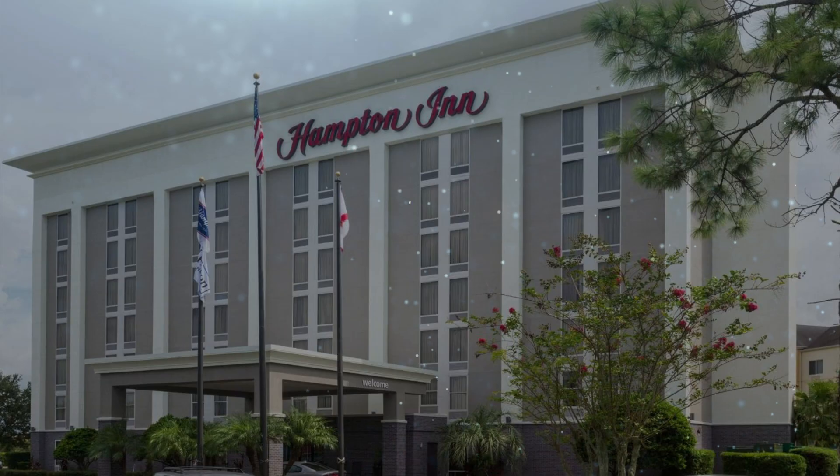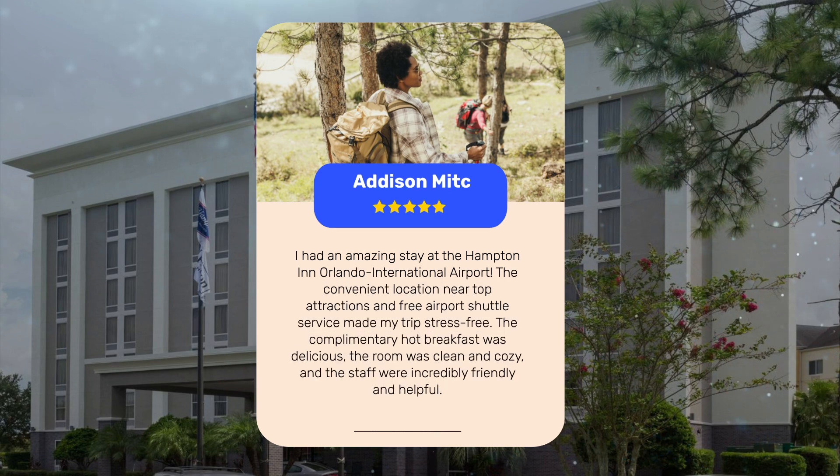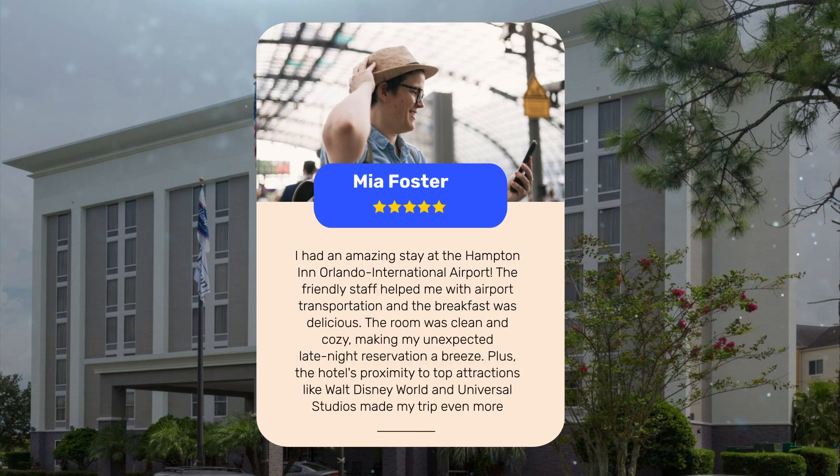Let's see what other travelers had to say about this hotel. I had an amazing stay at the Hampton Inn Orlando International Airport. The convenient location near top attractions and free airport shuttle service made my trip stress free. The complimentary hot breakfast was delicious, the room was clean and cozy, and the staff were incredibly friendly and helpful.